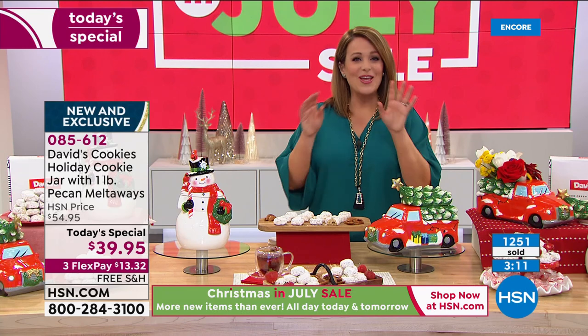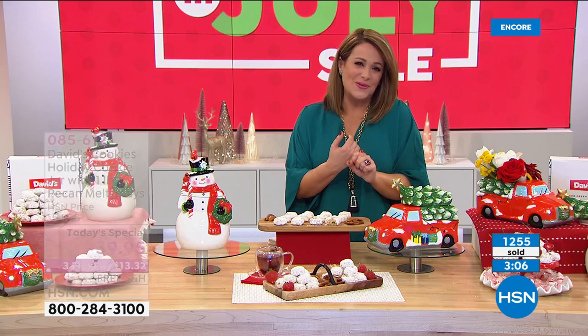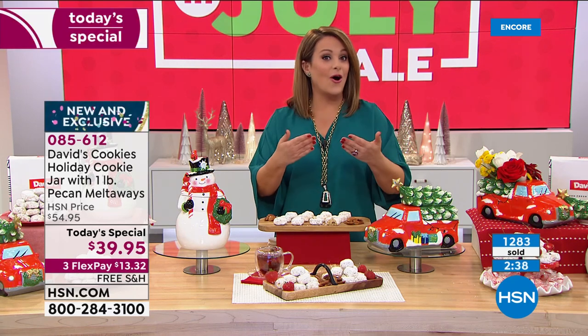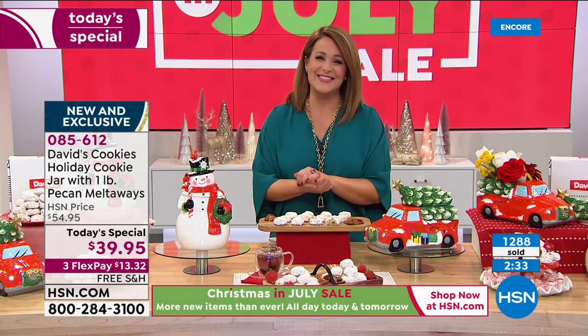If you decide auto ship, in March 2021 you will get that spring bunny with that beautiful little butterfly tickling his nose. In June 2021, you get your Americana truck — I love that, especially heading into Independence Day in July. And in the fall for harvest, you will get your owl with your pumpkin. Think about the auto ship — those are the large hand-painted jars. You can cancel at any time with auto ship, you just secure that price. 085-612 is our today's special.